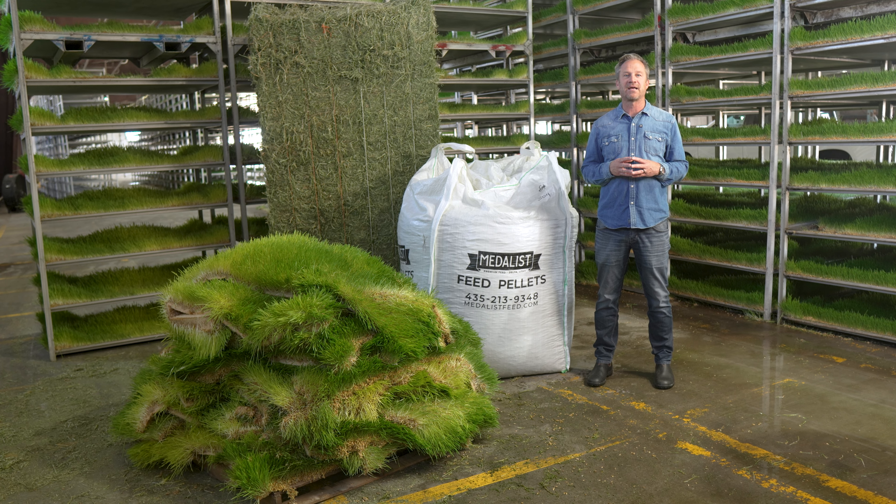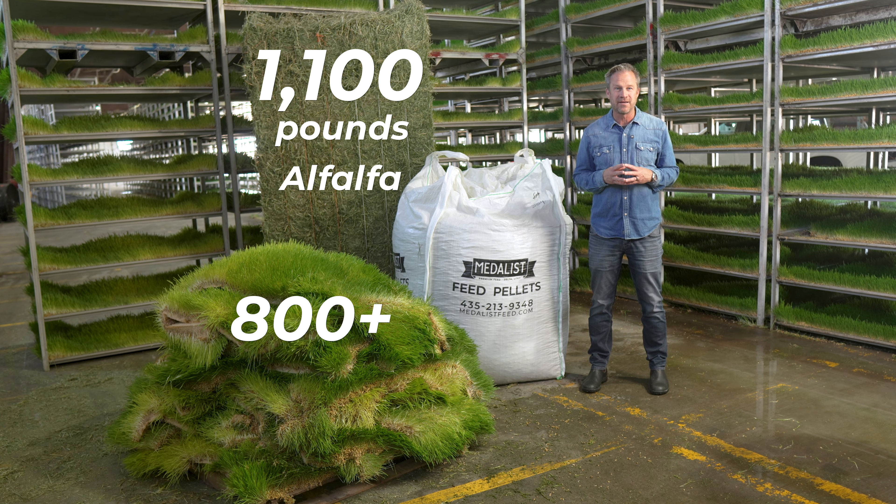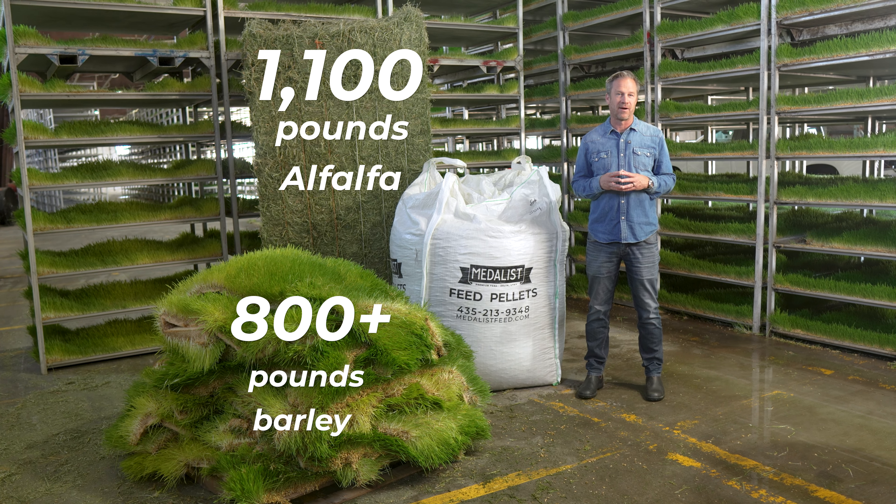Each super sack of sprout pellets contains over 1,100 pounds of alfalfa and over 800 pounds of freshly sprouted barley grass.